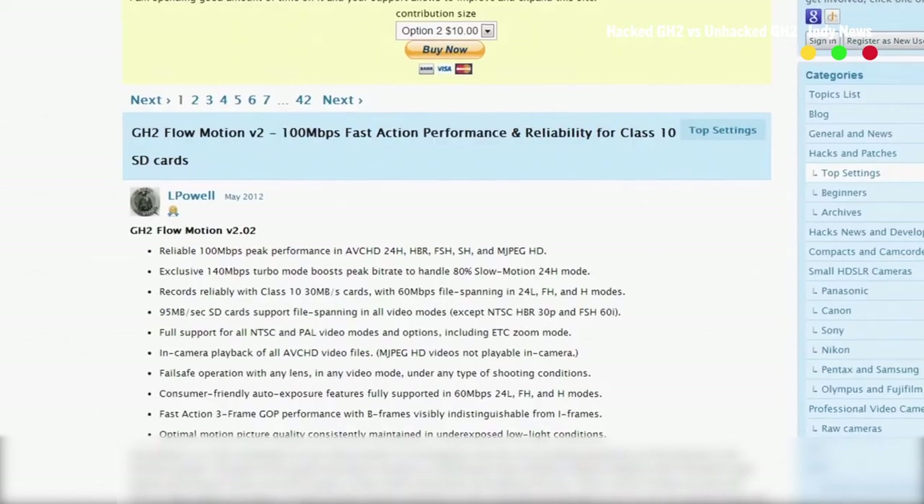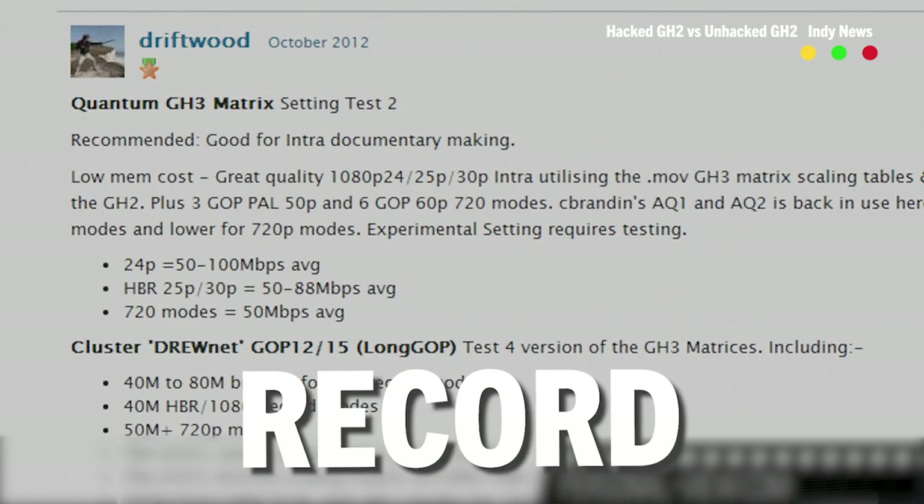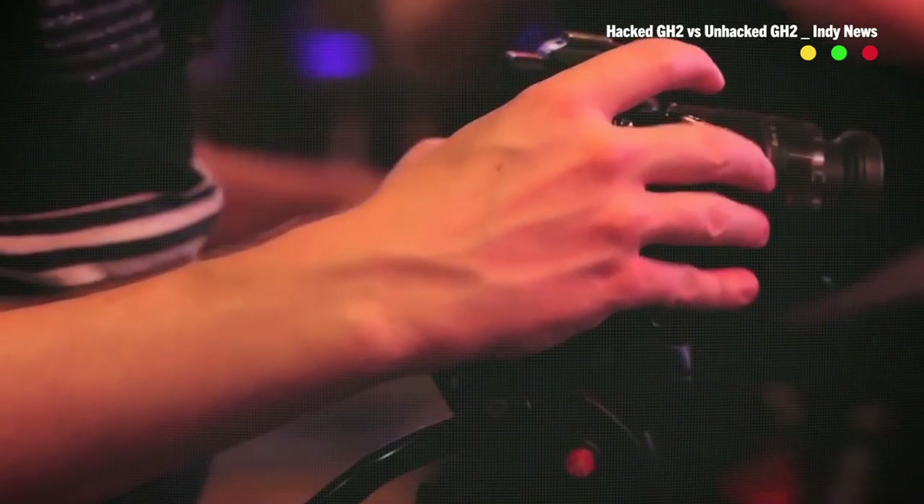The hack unlocked higher bit rates, additional frame rate options, and longer record times. It was so cool, back in 2013, we even made a video about it.